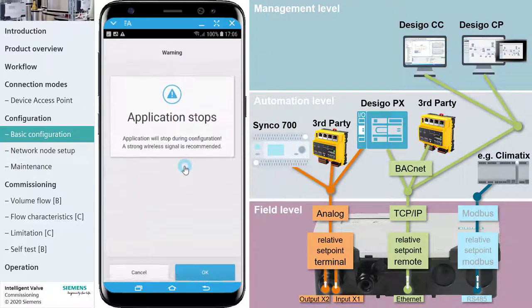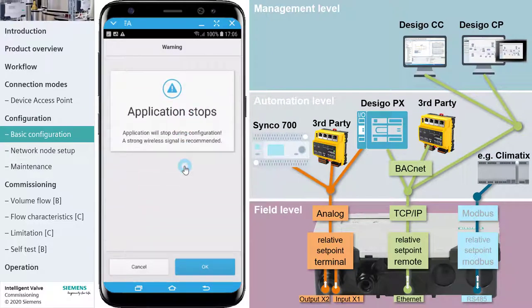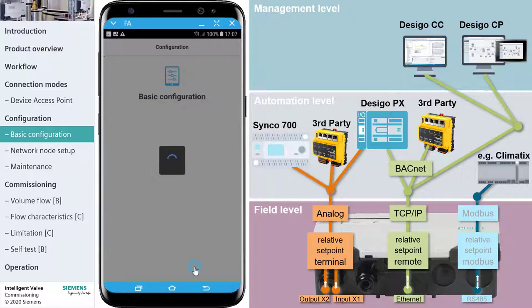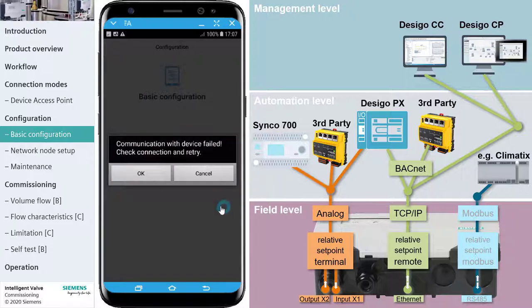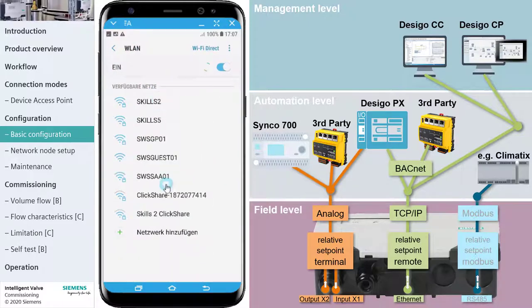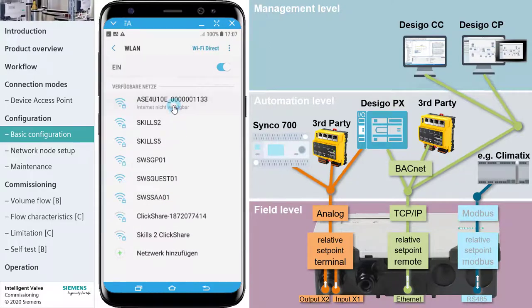Tap Basic Configuration. In the Basic Configuration, the user defines how set point and feedback are transmitted from the automation level controller to the Intelligent Valve. Accept that the controller restarts and the application is stopped until the Basic Configuration is completed. For the time being, the valve is closed in order to prevent thermal damage to the hydraulic system. After restarting, your mobile device should automatically reconnect to the valve. If not, select the Intelligent Valve's SSID in the WLAN connection list and retry to connect.